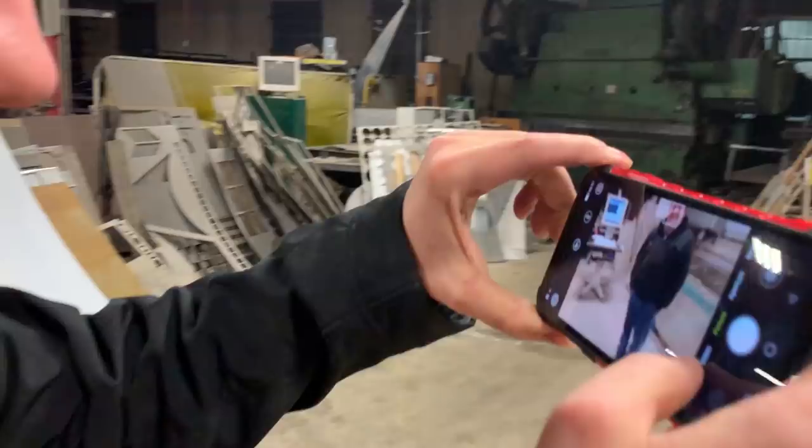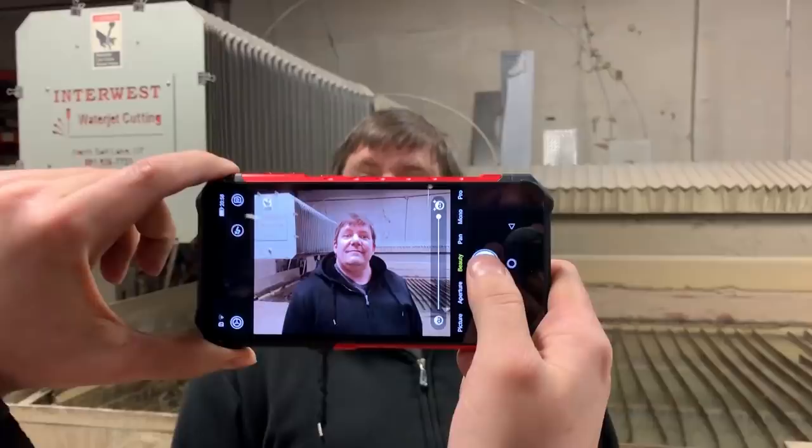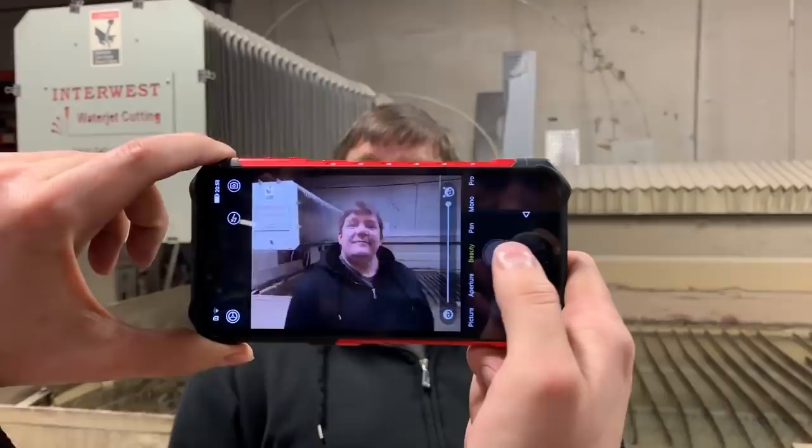Let's go to beauty mode. High beauty. It's quite possibly the most beautiful picture — that was at maximum beauty. Wow, it actually did a lot.